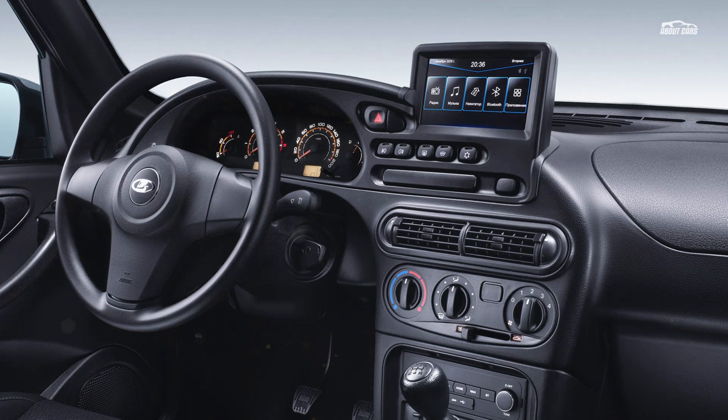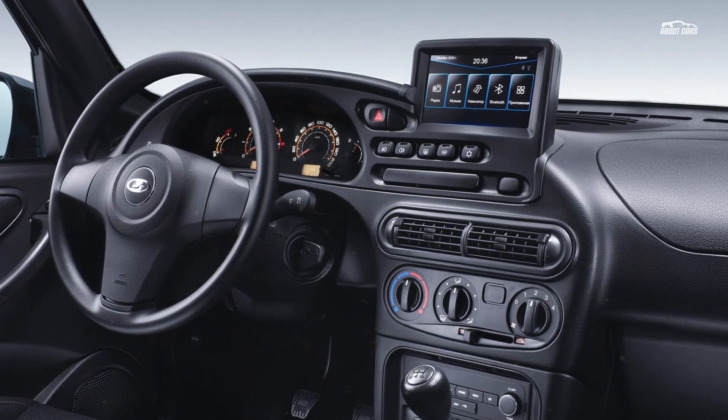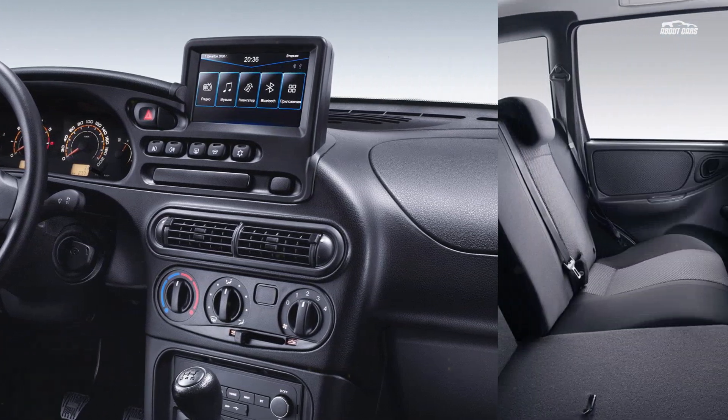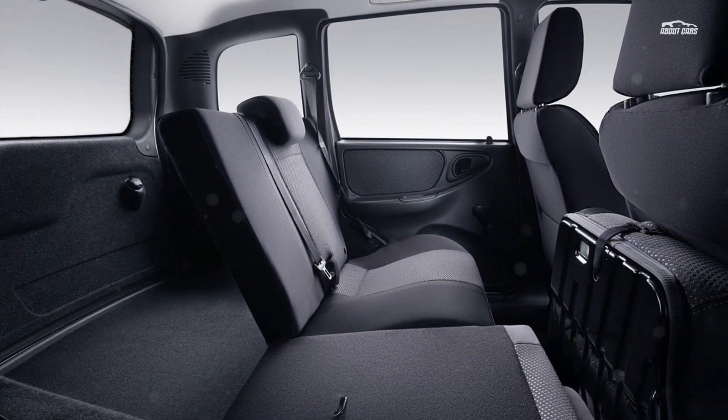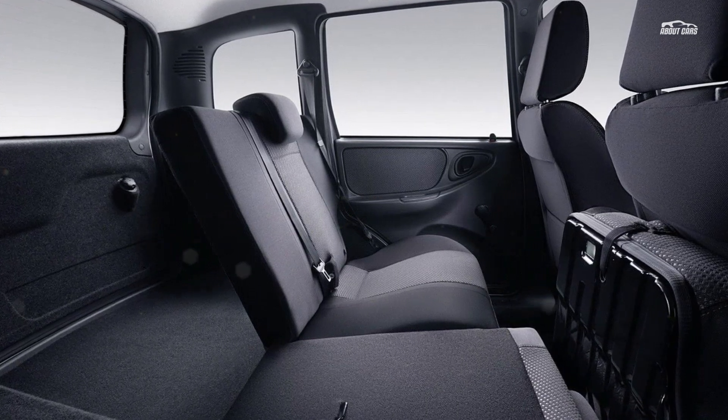For those who are not familiar with the Lada Niva Travel, it is actually a facelifted version of the Avtovaz 2123, also known as the Chevrolet Niva. It debuted back in 1998 but has been extensively facelifted for 2021, bringing a more modern look.